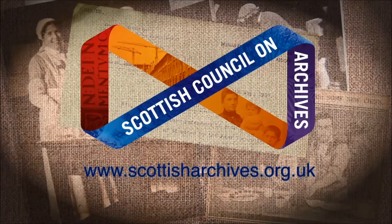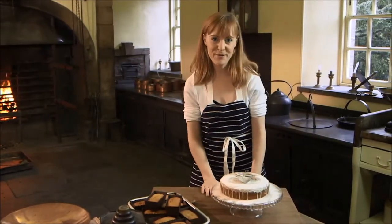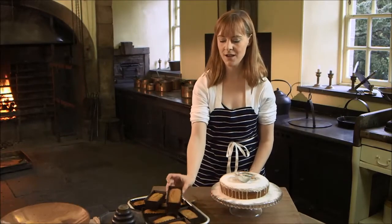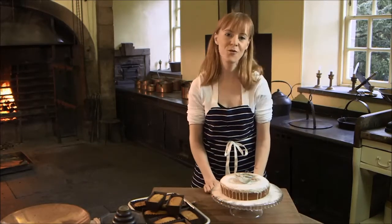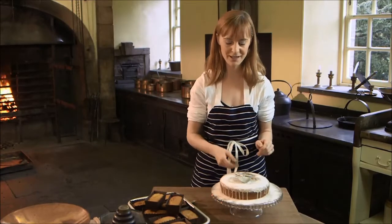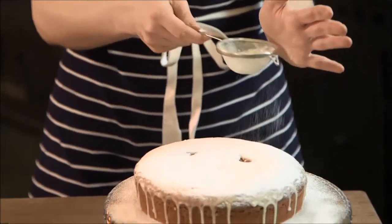Meanwhile, let's try our gingerbread loaf. The original recipe we're working with doesn't say anything about how to finish the cakes, so you could just have them plain, like I've done with these little miniature versions. But for the one I made earlier, I've decided to give it a little finish with a little bit of water icing and a dusting of icing sugar, just to make it nice and pretty.